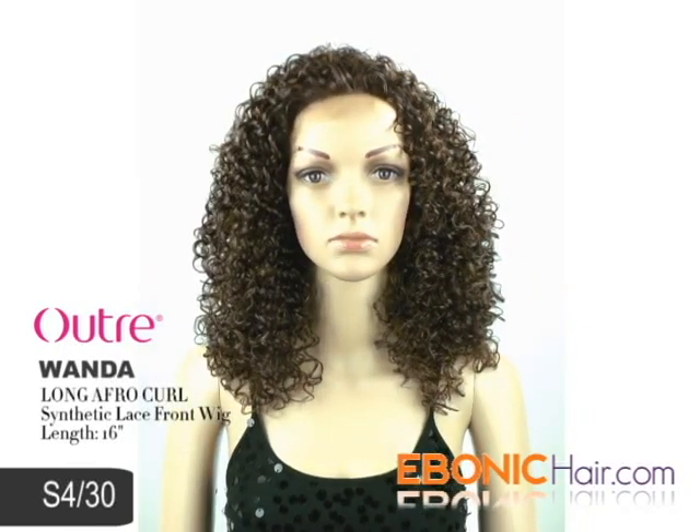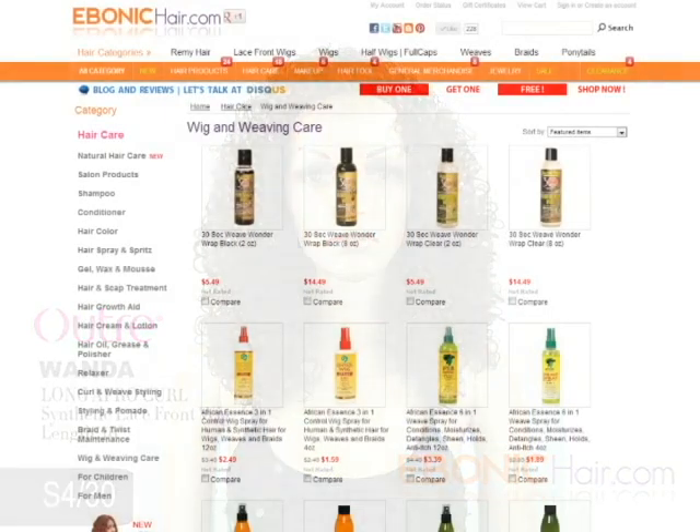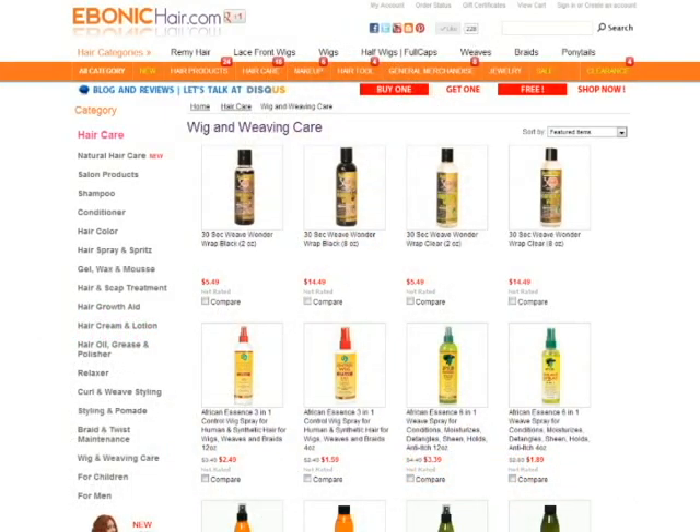You can find her with the lowest price at ebonicare.com. We recommend wig care products for long lasting.